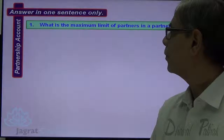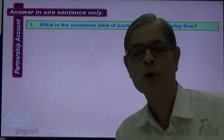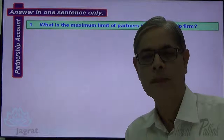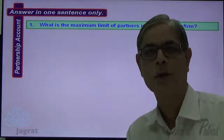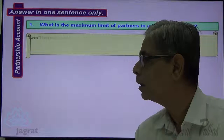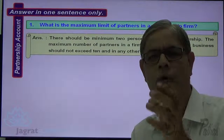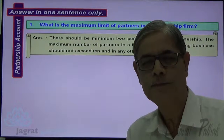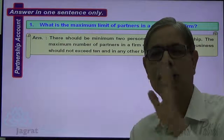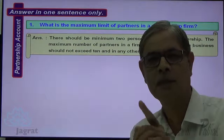First question: What is the maximum limit of partners in a partnership firm? For a partnership firm, there should be a minimum of 2 partners. Maximum 10 in case of banking business; otherwise, the maximum number is 20.